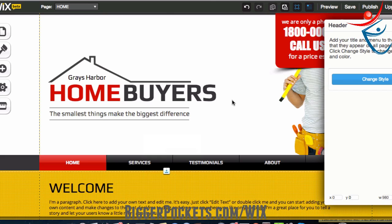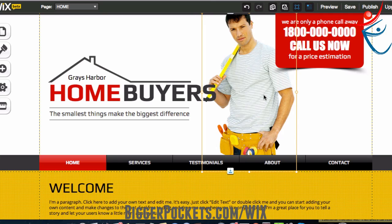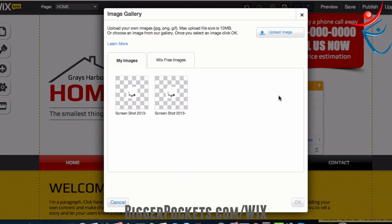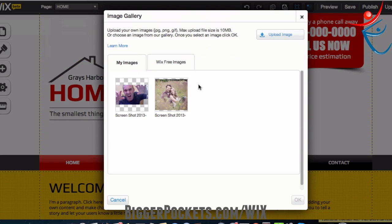So I can change the words around. We don't want the contractor guy there — I'm not a contractor, so I'm going to change that image. I'll just click on it once, hit 'change image,' and hit 'upload image.' I already uploaded my image, so it's already there. There's a funny one of Josh, and here's a screenshot I did earlier. I'm going to go ahead and choose that — just click on it. If you didn't have it, just click the upload button.